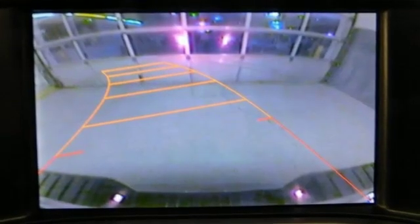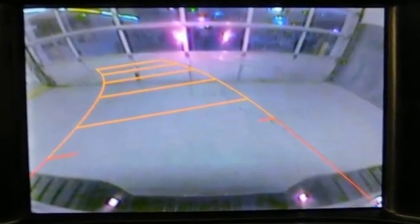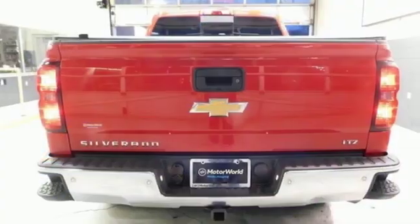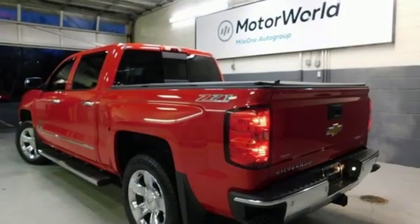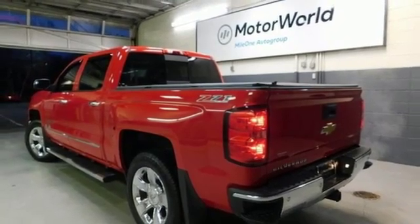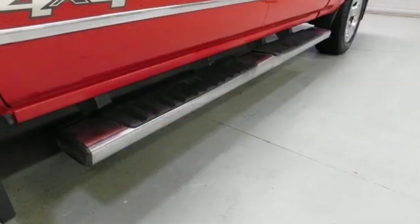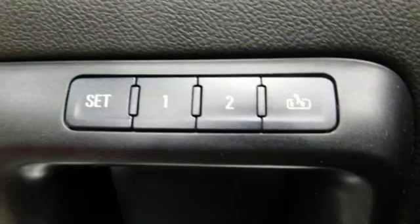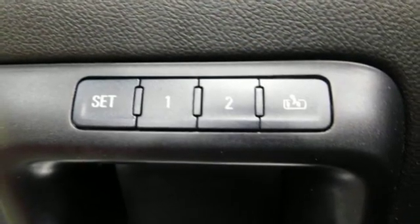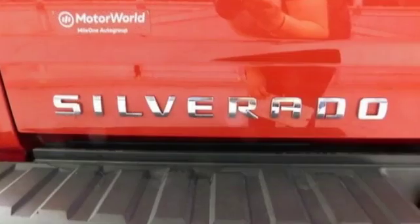It's well equipped with features you need: external memory control, power heated mirrors, dual zone climate control, auto dimming rear view mirror, auto dimming mirrors, heated steering wheel, V8 engine, trailer brake controller, electronic shift on the fly, and front heated and ventilated leather bucket seats.